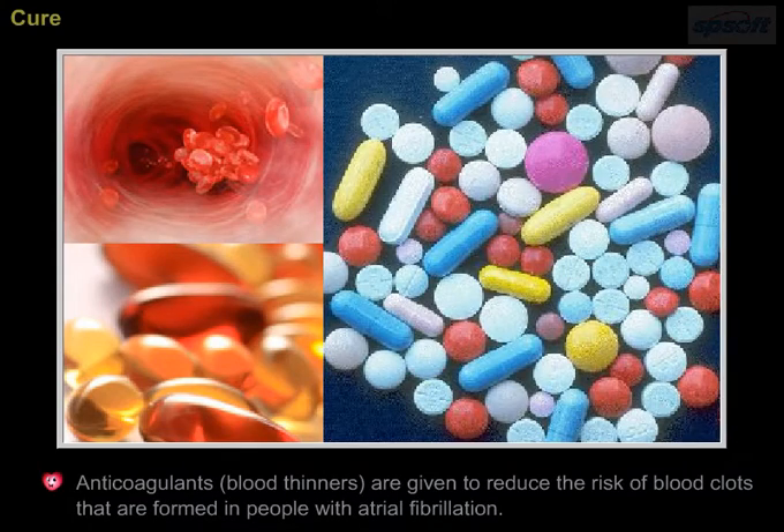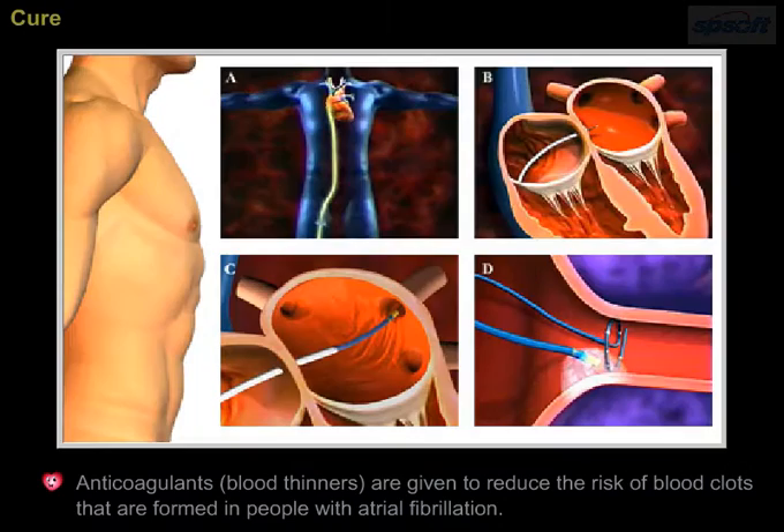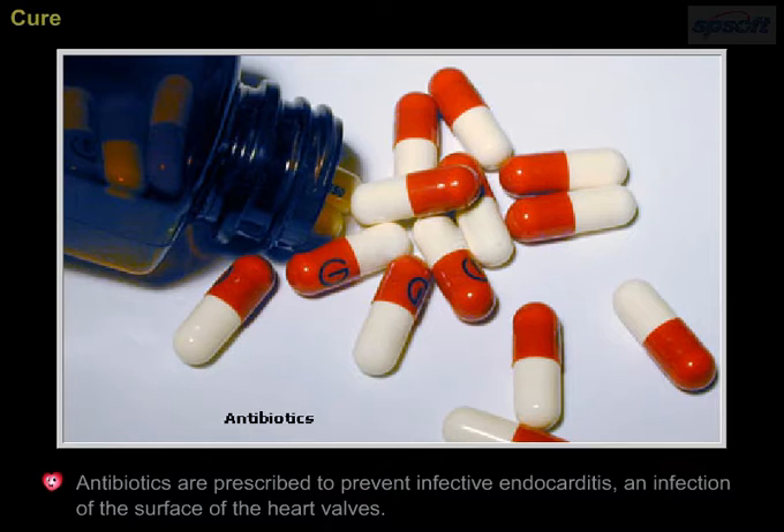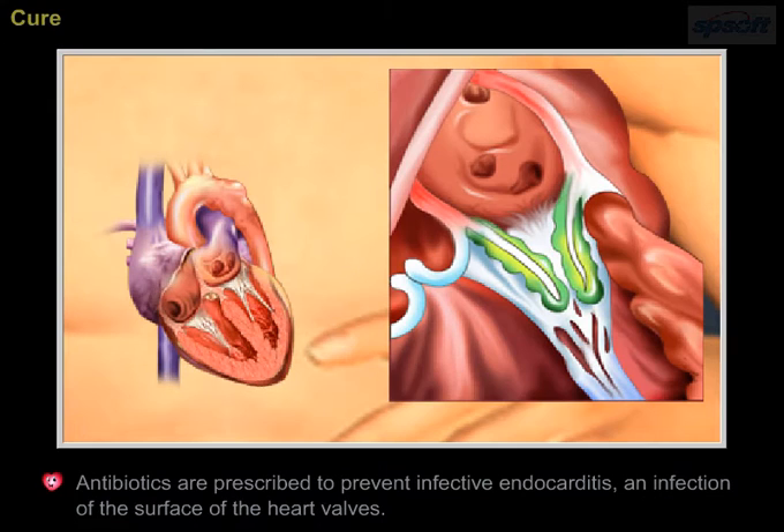Anticoagulants (blood thinners) are given to reduce the risk of blood clots that are formed in people with atrial fibrillation. Examples of blood thinners are aspirin and warfarin. Antibiotics are prescribed to prevent infective endocarditis, an infection of the surface of the heart valves.